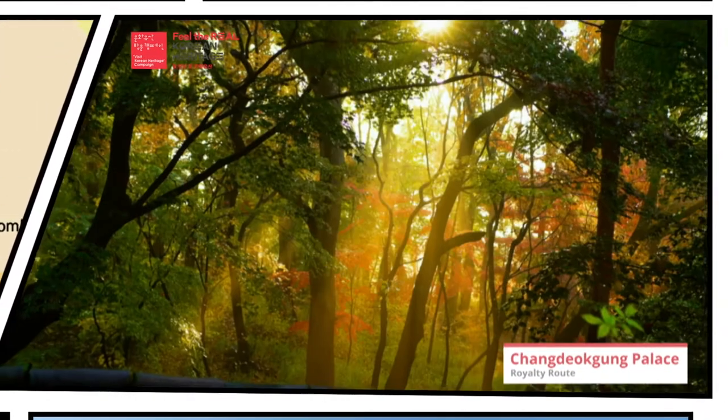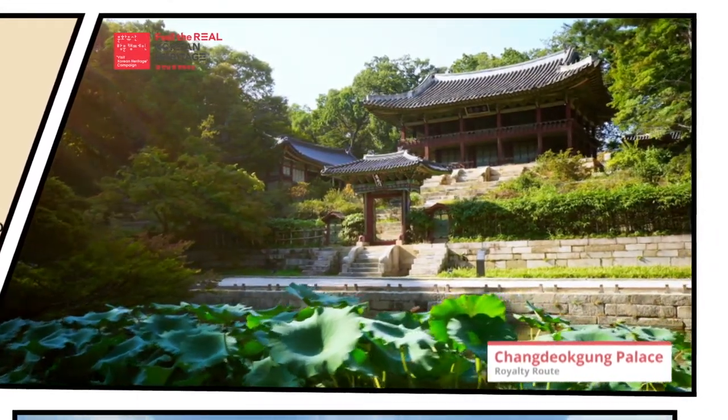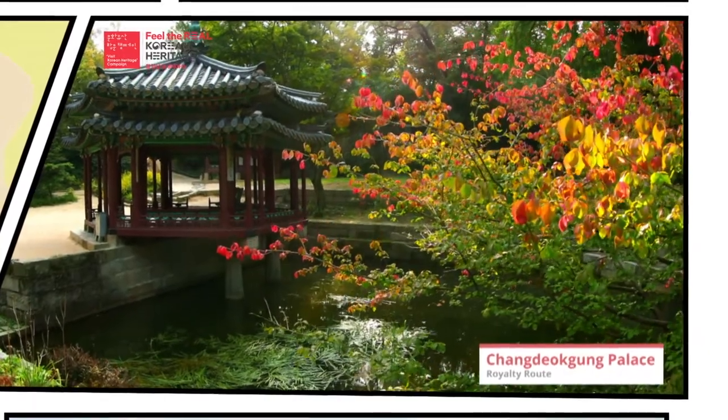Changdeokgung Palace and the Huwon Garden will show you Korea's unique sentiment and culture that illustrate its harmony with the natural environment.